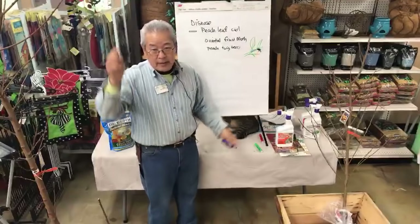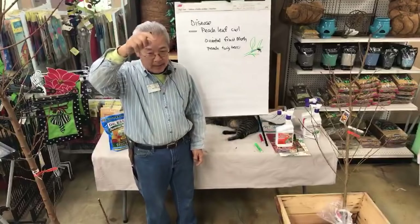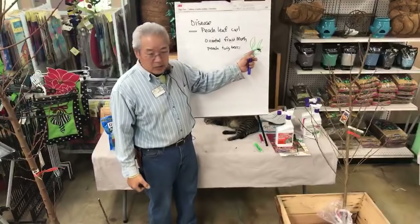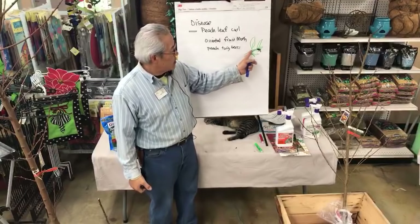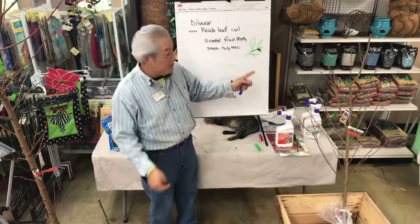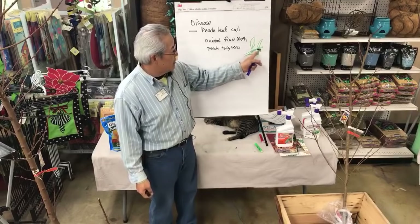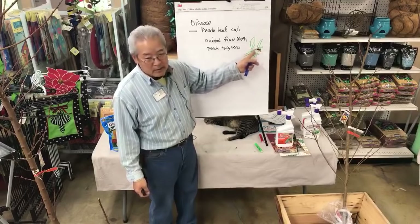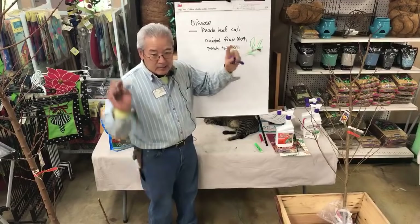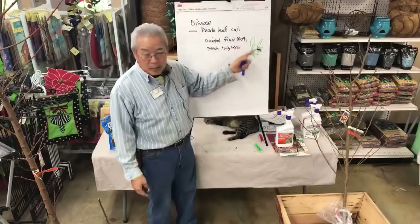That's called flagging when you see it — the little new leaves are just hanging down brown. This doesn't do anything to the crop; in fact, it just makes the tree bush out. It starts branching here and here. It lost the tip, so it's like you just pinched the tip off. There are like five generations a year, and every so often they'll hit it again and you'll see more flagging.